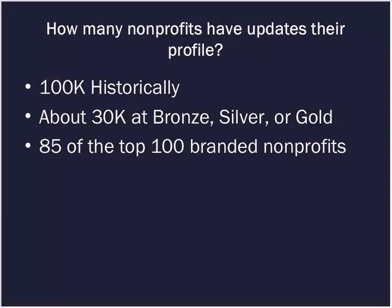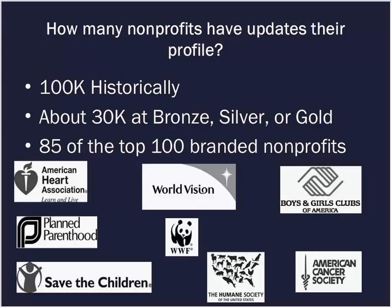Historically, 100,000 nonprofits have provided information through this process. Currently, we have a tiered process — you can provide information at the bronze, silver, or gold level, and 30,000 nonprofits are participating at that level. An exciting fact is that 85 of the top 100 branded nonprofits are participating in profile updates, including organizations like the World Wildlife Federation, the Boys and Girls Clubs of America, and the Humane Society. That shows real salience in the nonprofit community.